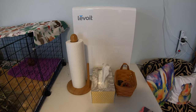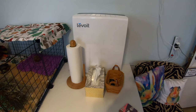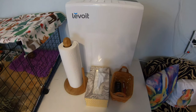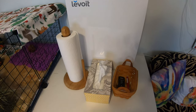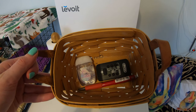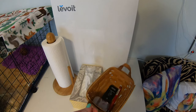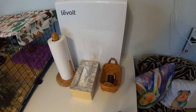The first place that I have some organization in the pet room is on this table right when you walk in the door. On here we have our air purifier, paper towels for easy access, some tissues, and a little basket with some hand sanitizer and a pencil. In the basket is also the remote for our heater on the other side of the room, so it's super nice to have handy to adjust the temperature.